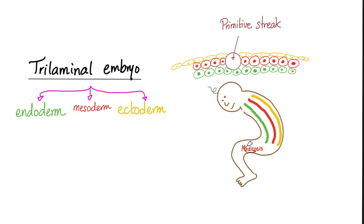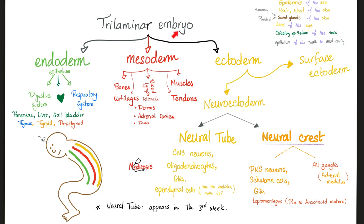Let me ask you a question to make sure that you understood the previous lecture. The nervous system is derived from the endoderm, the mesoderm, or the ectoderm? If you said the ectoderm, you're absolutely correct. The trilaminar embryo has endoderm, mesoderm, and ectoderm.